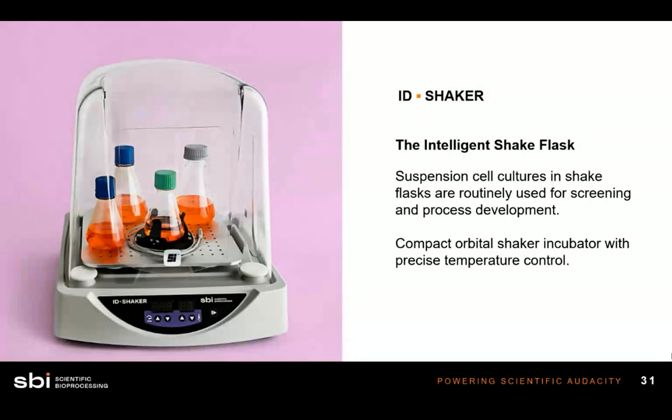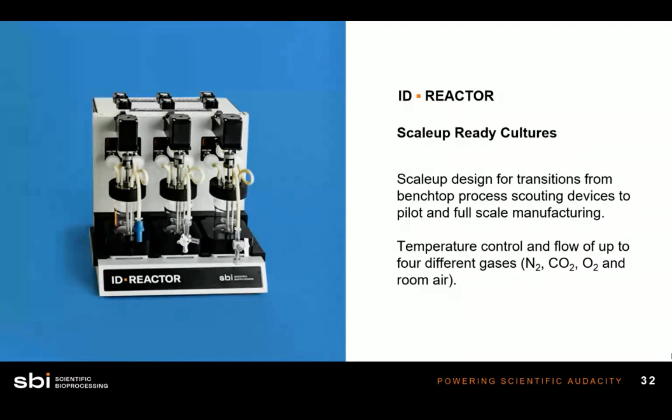The next device is the ID Reactor — great for scaling up. This is like a mini bioreactor. The three vessels on the left have a 25-milliliter working volume, making it a benchtop device. It provides independent gas and temperature control. The glass vessels have internal impellers for constant stirring, and optical sensors are affixed to the bottom of these vessels, being read and monitored in real time throughout the experiment. This device is great for scaling up to a larger bioreactor vessel.